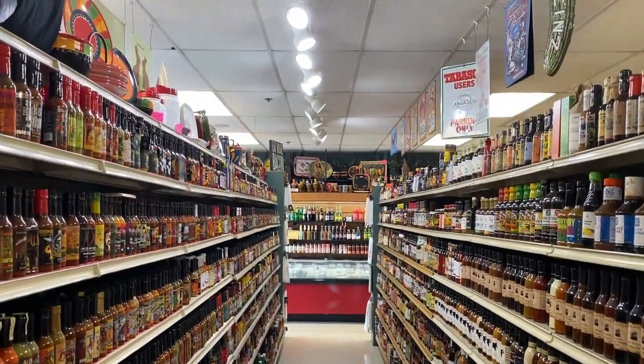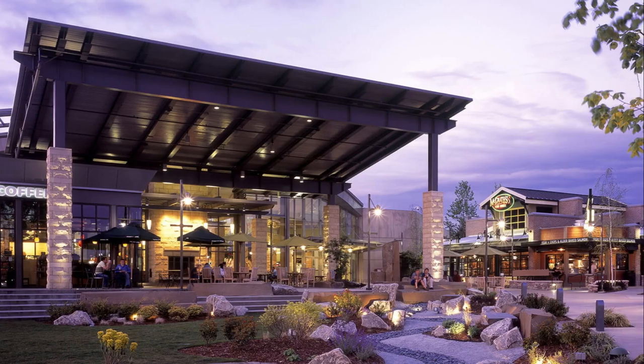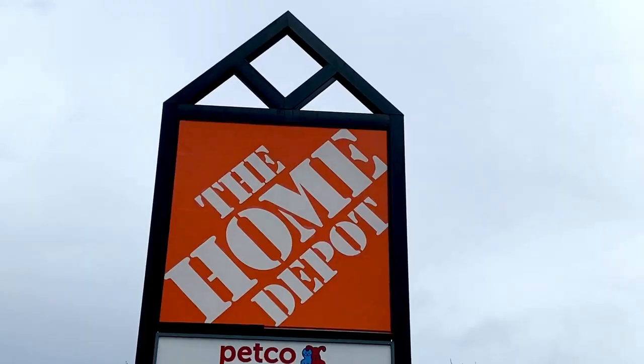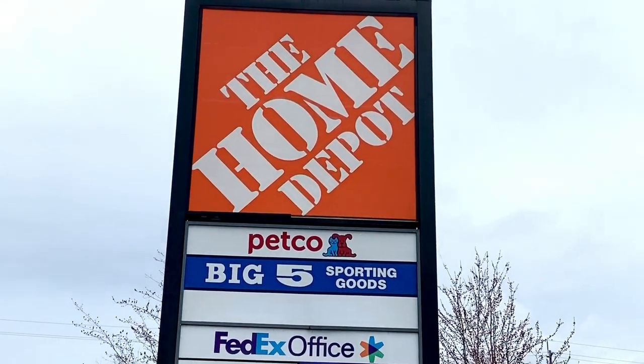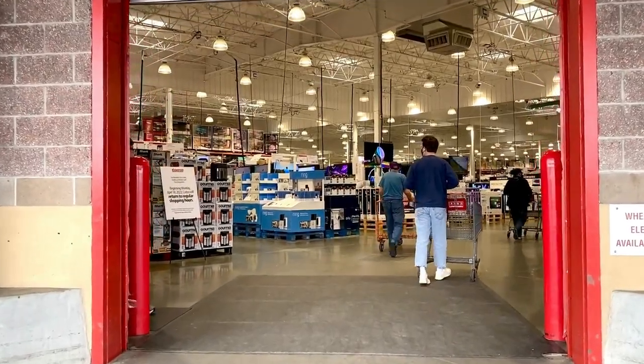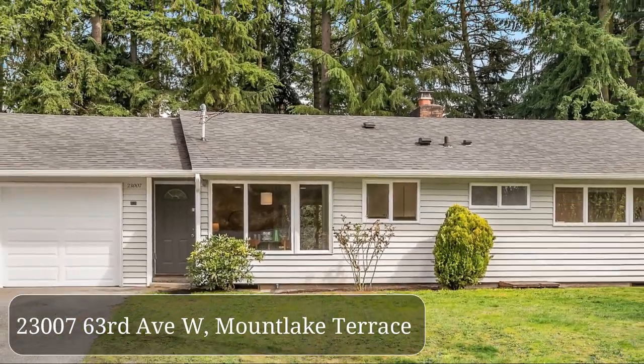Montlake Terrace is also so convenient to get to a wide variety of shopping. There's Alderwood Mall, Lynnwood, all the big box stores at Aurora Village, and of course there's that close-by hospital. And that is what's nearby.